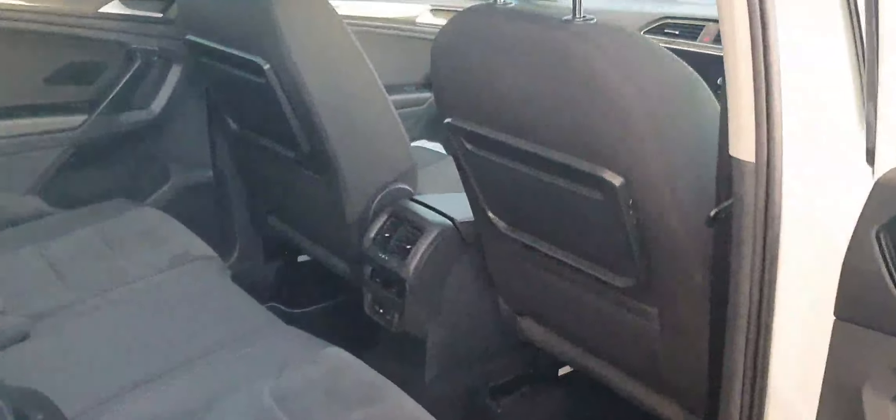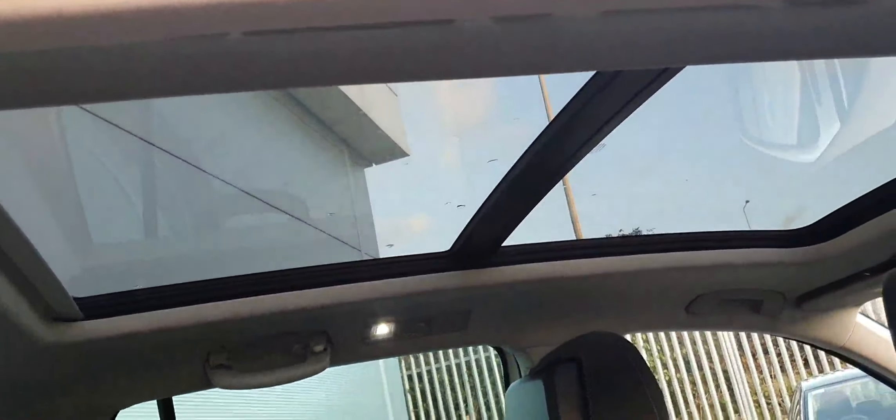Also in the rear of the car we have tri-zone climate control, a USB port, a 12 volt socket, and these picnic trays which are very handy on long drives. Of course, we also have the panoramic sunroof in this car.